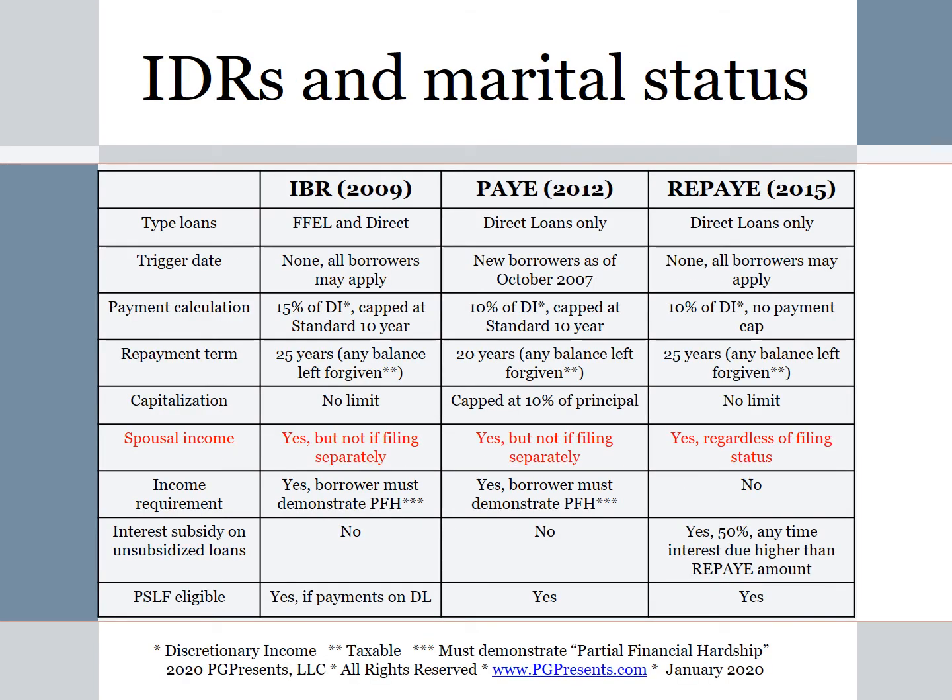This is a comparison chart of the income-driven repayment plans including IBR — an older plan with very few borrowers graduating today using it — as well as Pay As You Earn, which came out in 2012, and Revised Pay As You Earn, which came out in 2015. This chart is on our website pgpresents.com and was referenced in an earlier module. We've highlighted spousal income on this chart because we want you to understand how spousal income comes into play under these plans.